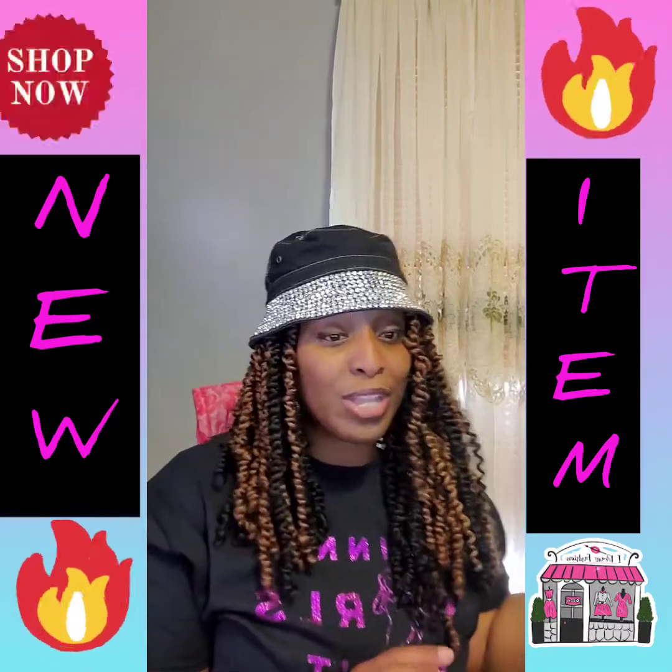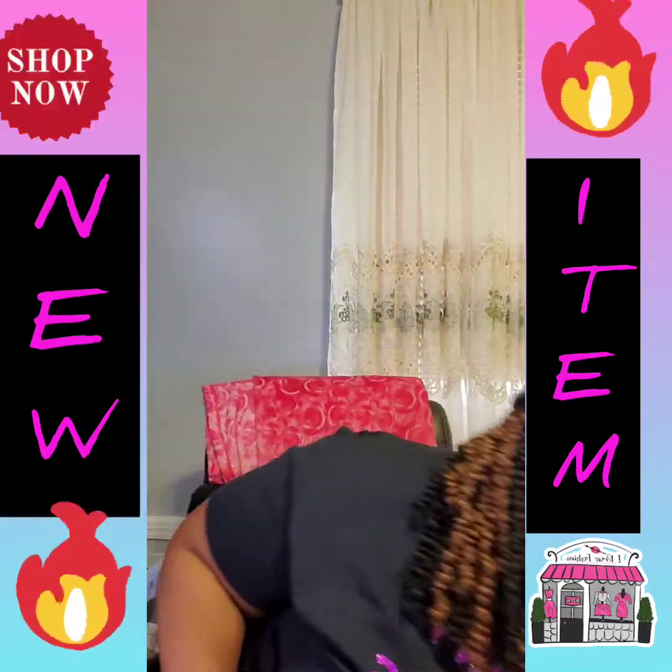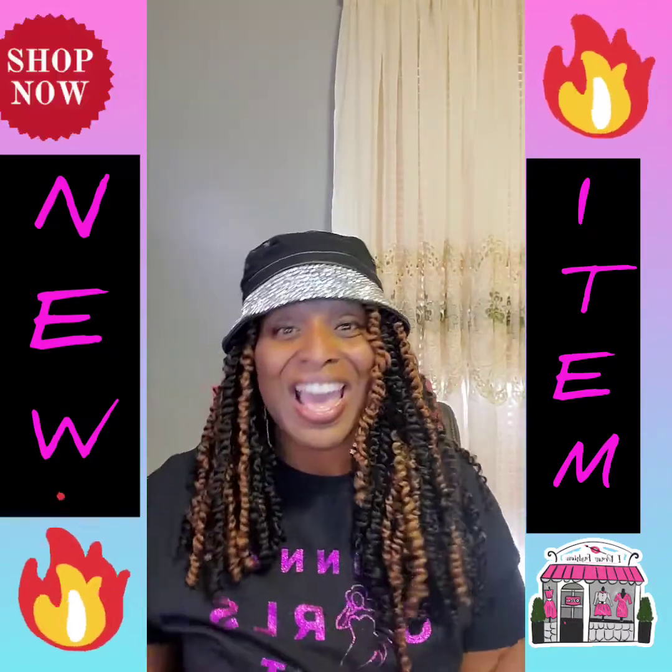The ones I have in stock are the ones I just showed, but any of those colors are also available and I can get them for you if you're interested — just let me know.